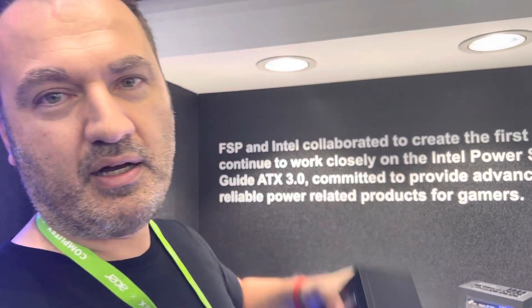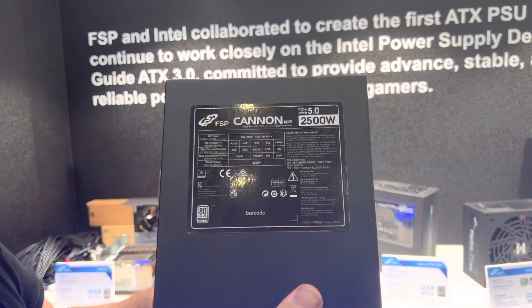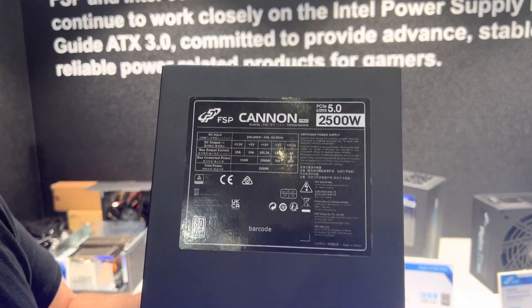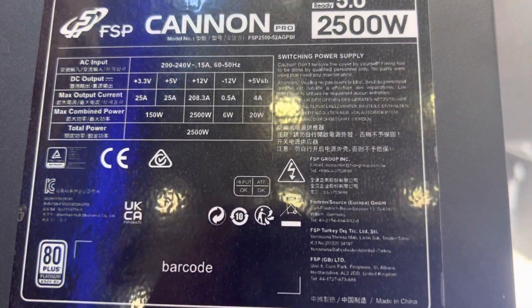I'm at FSB's booth and I've noticed something. People say the highest you could go is 600W ATX3 and PCIe 5, and I see this right now — a 2500W PCIe 5 and ATX3 power supply.